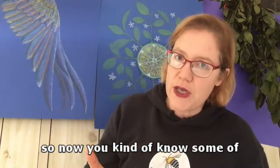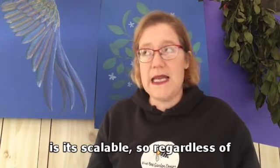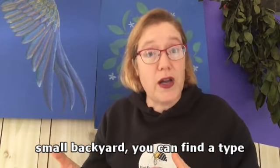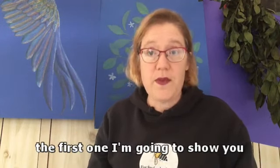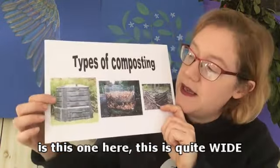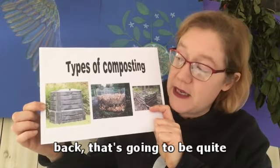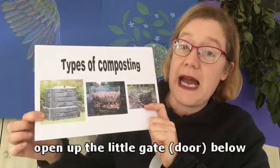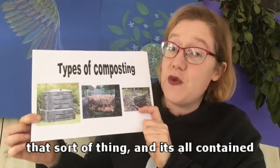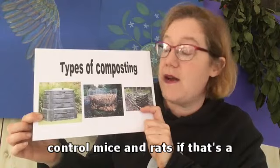The great thing about composting is it's scalable. Regardless of whether you have a big garden or a small backyard, you can find a type of compost pile that can suit you. The first one I'm going to show you is quite wide and low - that's going to save your back. You can also open up the little gate below and the compost will come out of there, it's easy to get hold of. Some people put wire under their compost bin to help control mice and rats if that's a problem in your area.